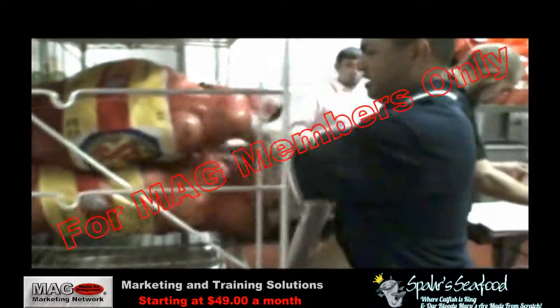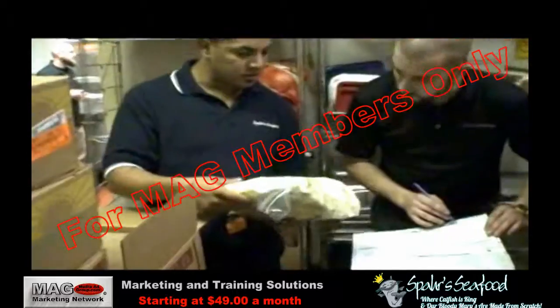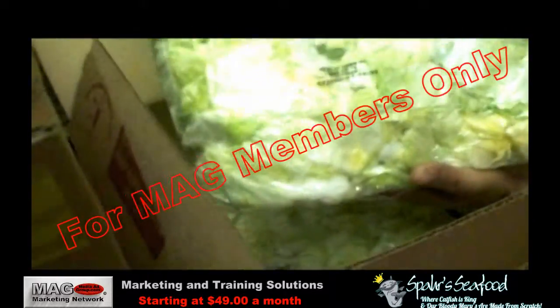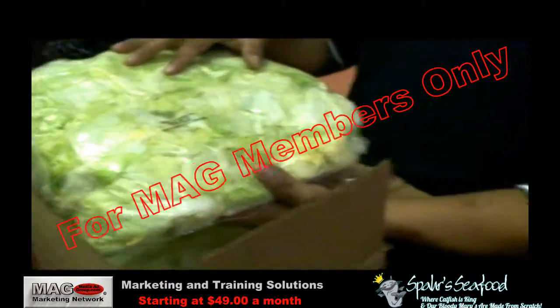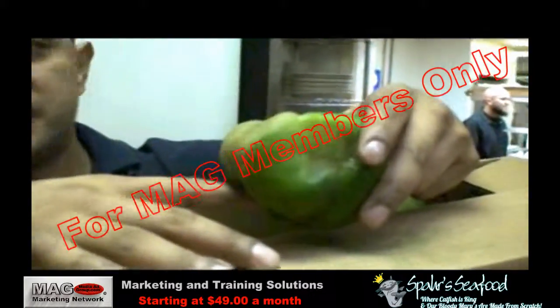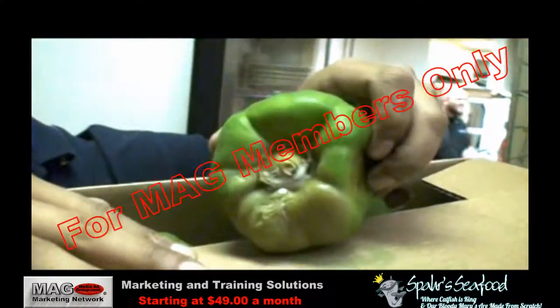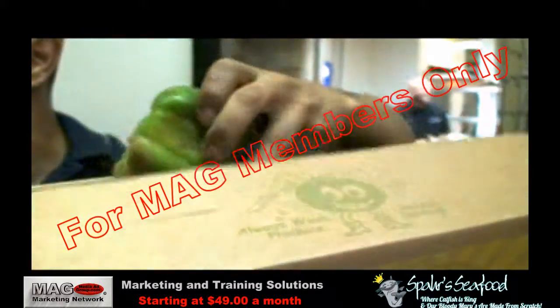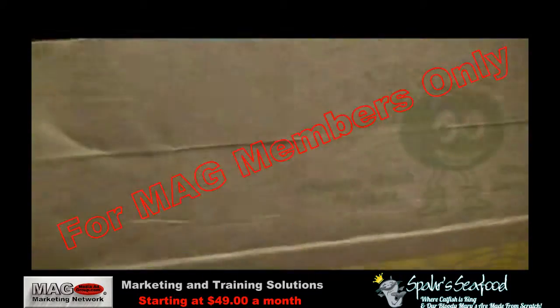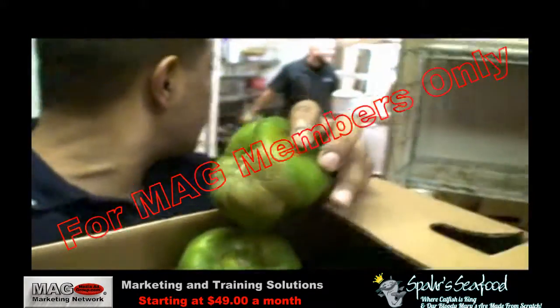Another policy that should be followed is that all products should be inspected for damage or spoilage upon receipt. This applies especially for perishable goods. As you can see, this bell pepper is obviously molded and could have contaminated the rest of the product in this container. It is a good rule of thumb to always check the products at the bottom of any container, because typically those are the items damaged or spoiled due to improper handling procedures.